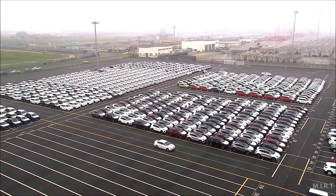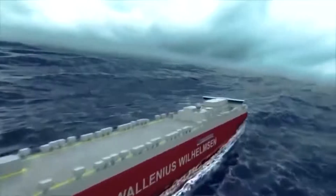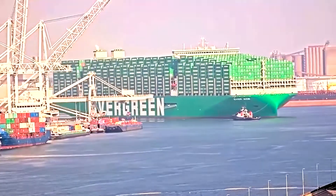Imagine a high-stakes global puzzle, where cars fresh off the assembly line need to find their way to eager customers across the oceans. It's a logistical puzzle where not all vehicles can simply neatly fit into conventional cargo containers for the standard sea voyage.